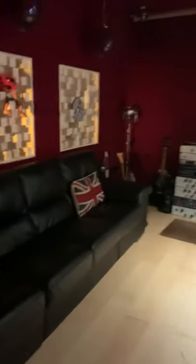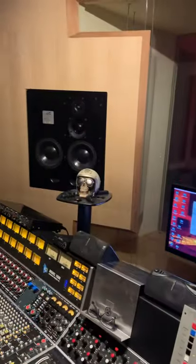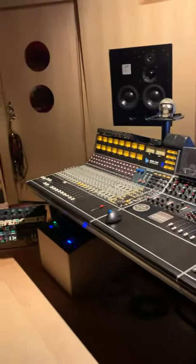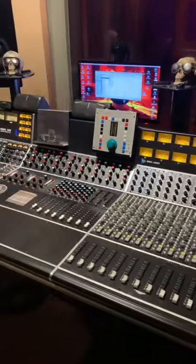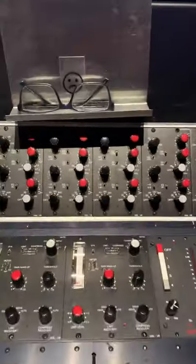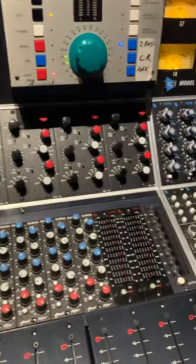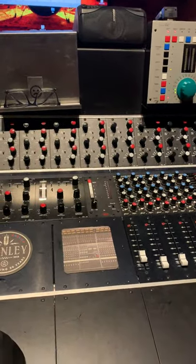It's a Northward Acoustics-designed control room. What have we got here? ATC monitors — SCM 110s. I've taken the near fields home so I could do some editing work. API desk — interesting API desk, this one's an API 1608 Mark 1. The center section here has been populated by Audio Maintenance Limited in Manchester.